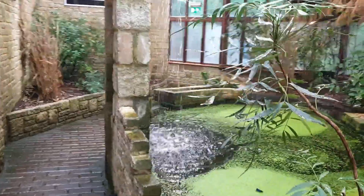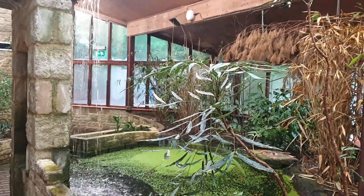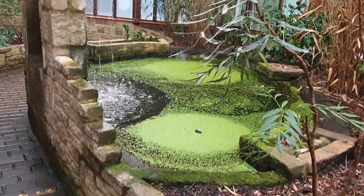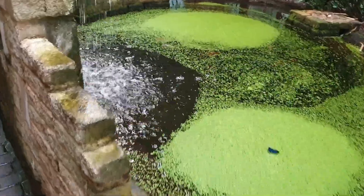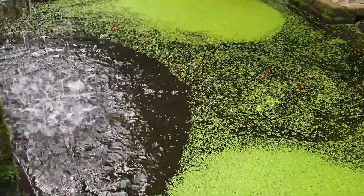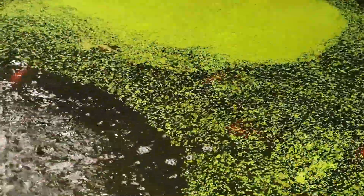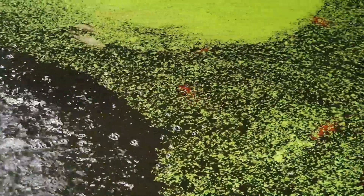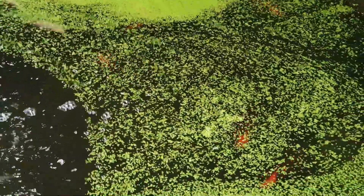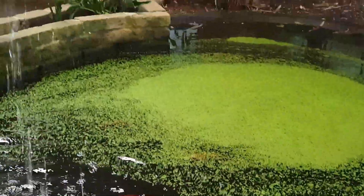Then you see a small pond with a kind of a small waterfall. It was so lovely — the sound of the water was so soothing. In this pond there were quite a big amount of fish: some white, some gold, small and big. I tried to record it closely so you can see them. There was some green algae on top of the water but I did manage to get a few clips of the fish.